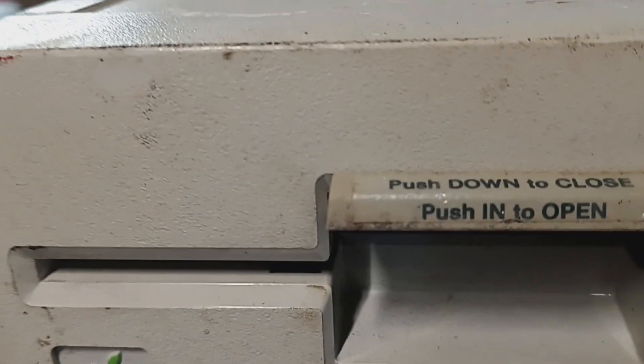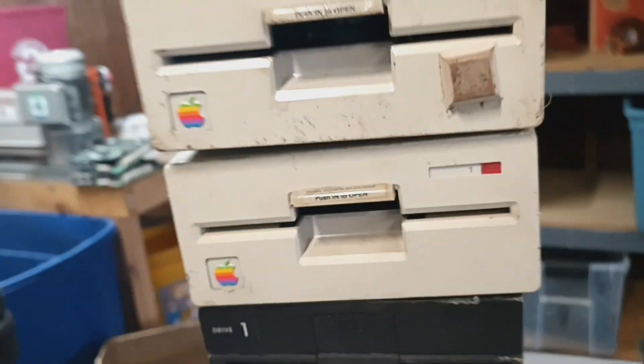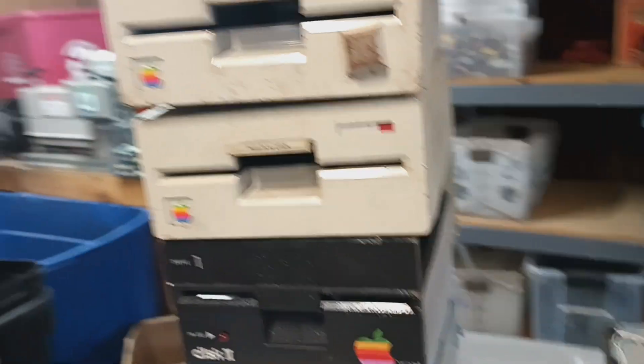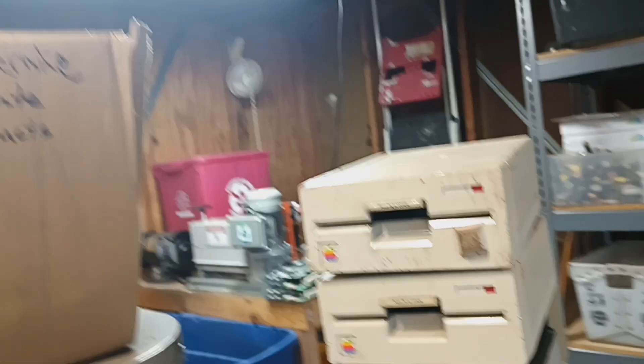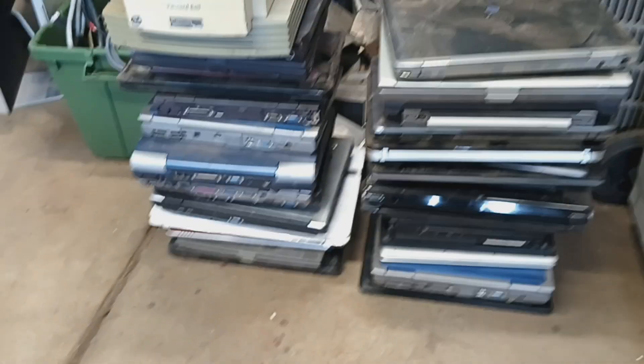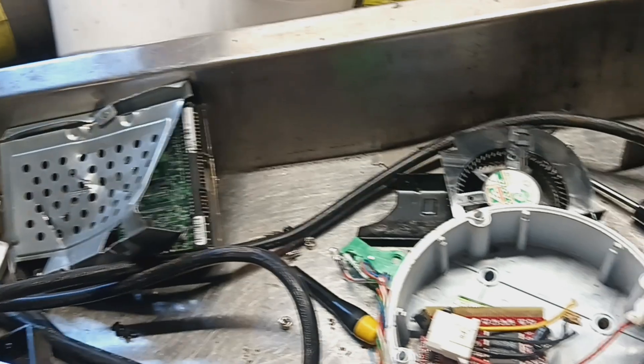Push down to close, push in to open — kind of interesting. Big old 5.25-inch drive or something like that. And then a stack of laptops and a couple of switches down there, plus a couple of old IDE hard drives — odds and ends — so not a lot.